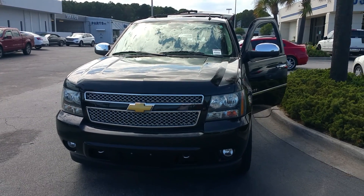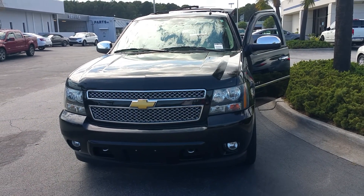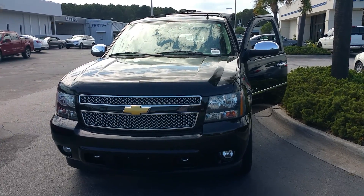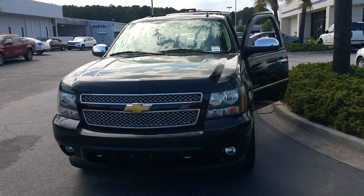Call me and let's set up a test drive. I'll bring this car to you. Again, it's Jim Ryan, JC Lewis Ford, 912-401-5098. Thank you.